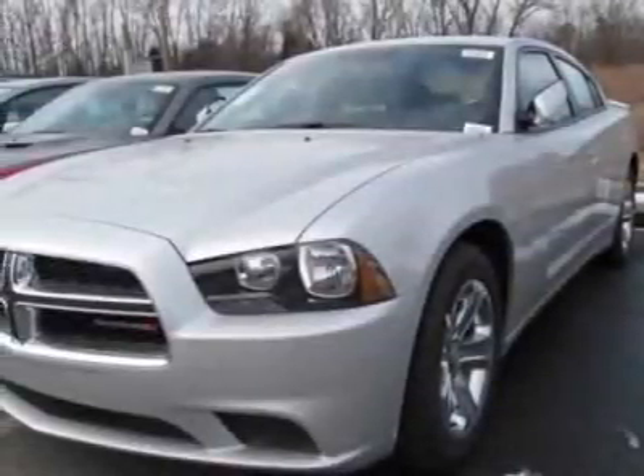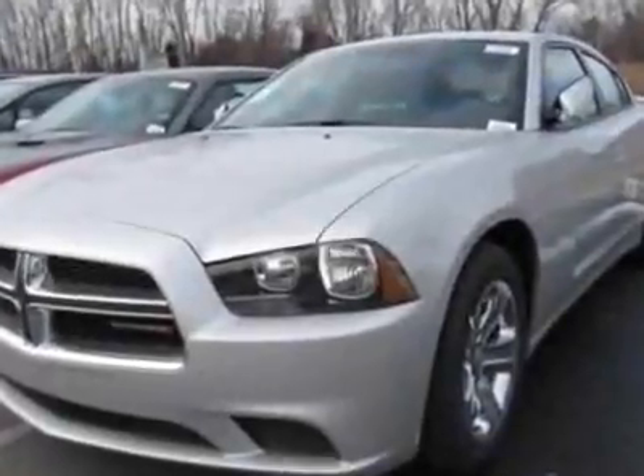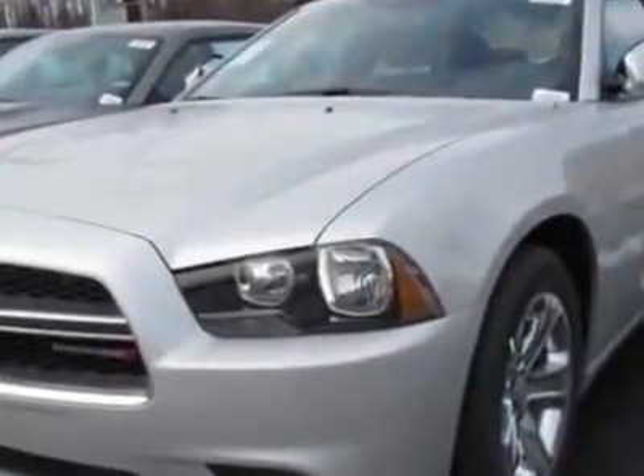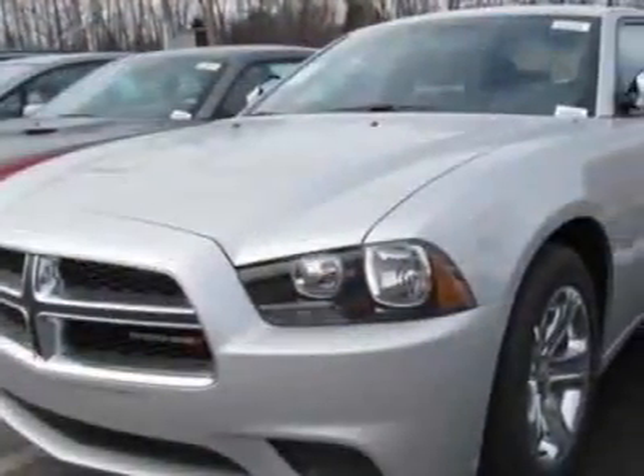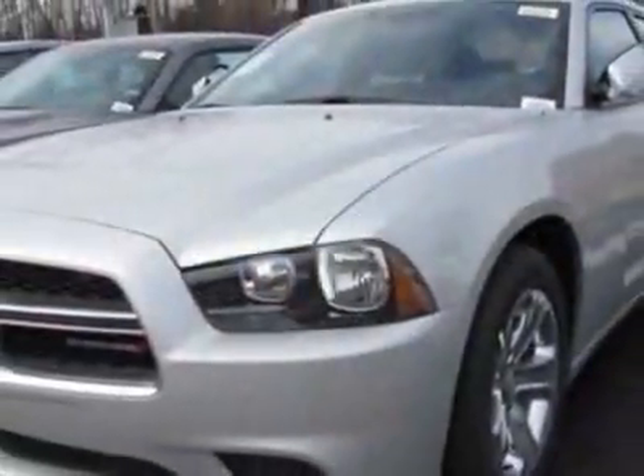Look at this new 2012 Dodge Charger. For your protection, this vehicle has a full factory warranty. This vehicle gets an estimated 18 miles per gallon in the city, and an estimated 27 on the highway.